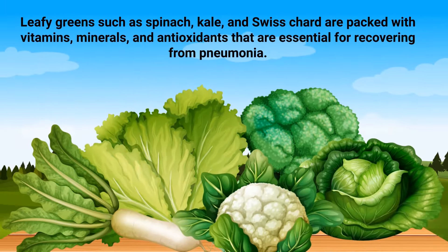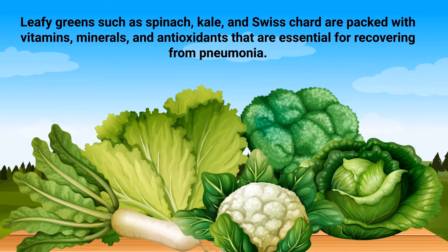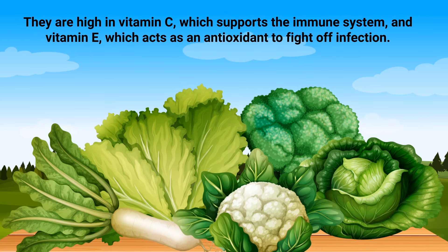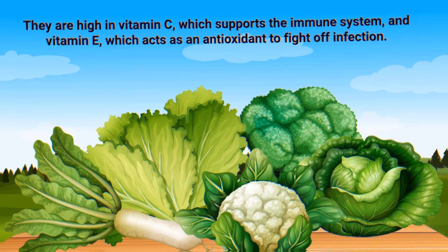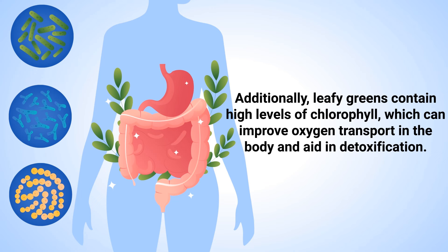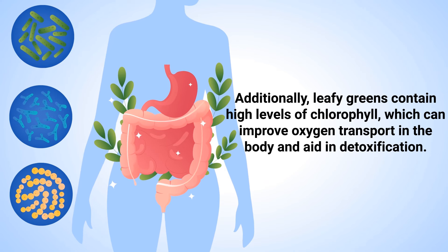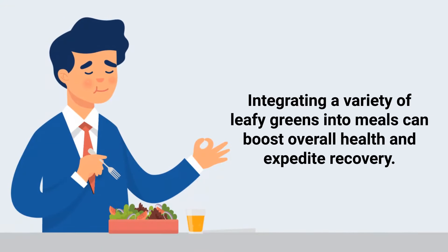Number two: leafy greens. Leafy greens such as spinach, kale, and Swiss chard are packed with vitamins, minerals, and antioxidants that are essential for recovering from pneumonia. They are high in vitamin C, which supports the immune system, and vitamin E, which acts as an antioxidant to fight off infection. The folate in greens helps in the formation of new cells, vital for healing tissues damaged by pneumonia. Additionally, leafy greens contain high levels of chlorophyll, which can improve oxygen transport in the body and aid in detoxification. Integrating a variety of leafy greens into meals can boost overall health and expedite recovery.